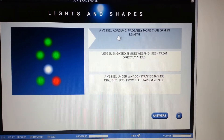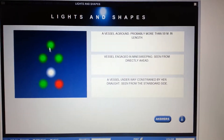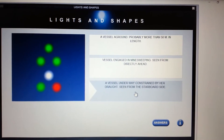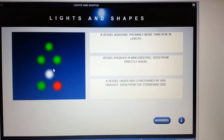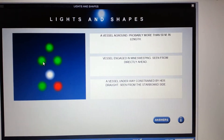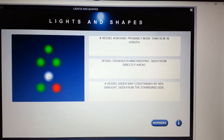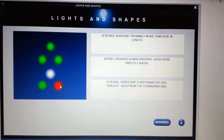Vessel aground? Definitely not, because it would have all-round reds in a vertical. Vessel underway constrained by her draft? Definitely not constrained by draft because you would see three vertical reds in a row. So in this case three all-round greens in a triangular pattern is a vessel engaged in mine sweeping, seen from directly ahead — there is the steaming light, the masthead light, and the port and starboard side lights.